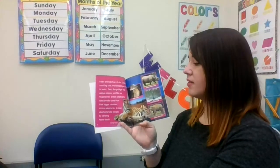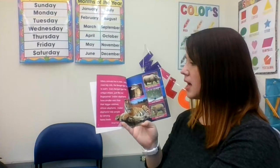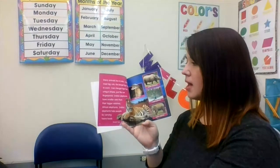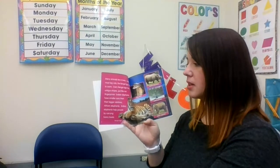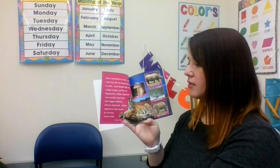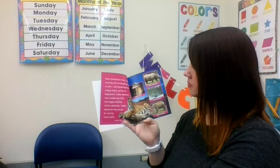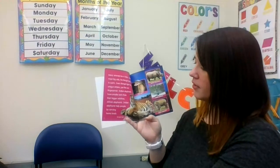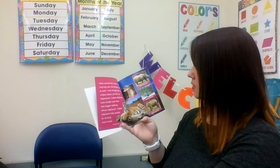Many animals live in India. Unlike most big cats, the Bengal tiger loves to swim. Every Bengal tiger has unique stripes, just like our fingerprints. Indian elephants have smaller ears than their bigger relatives, African elephants. Indian elephants help people by carrying heavy loads.